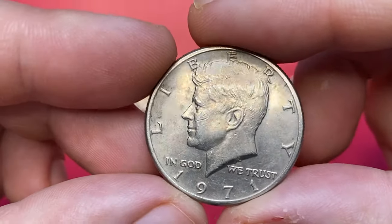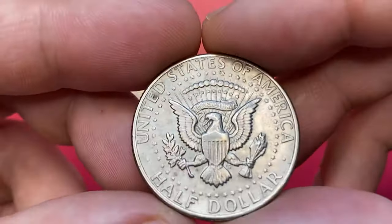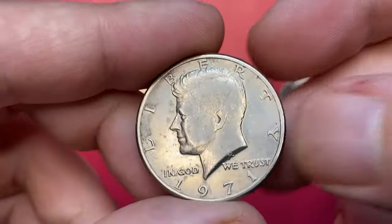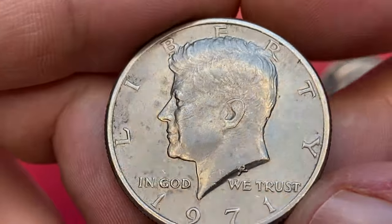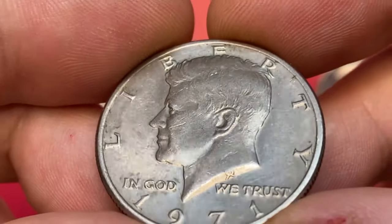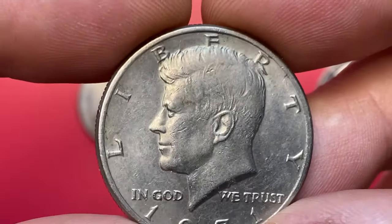Since 1971, this Kennedy half dollar from the collection is in about uncirculated condition. It's the first year the Kennedy half dollar was struck in copper-nickel clad. The edge has 150 reeds. As you can clearly see, surfaces are almost unabraded and it has a nice, appealing, and sharp strike.